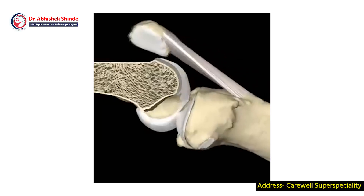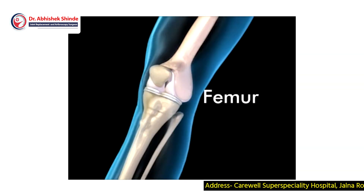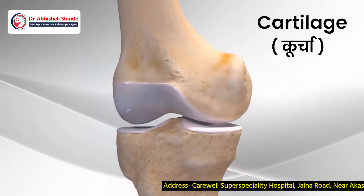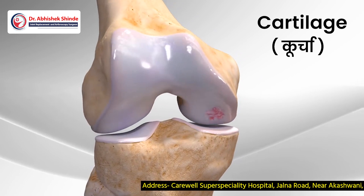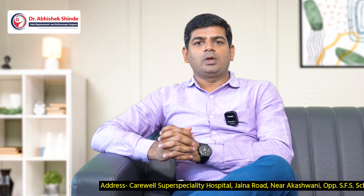Chondromalacia is nothing but a softening of your cartilage — particularly the knee cartilage. As you know, the knee joint is formed by the lower end of the femur, the upper end of the tibia, and the kneecap. The cartilage, called 'kucha' in Marathi, is essentially the cover of that joint.